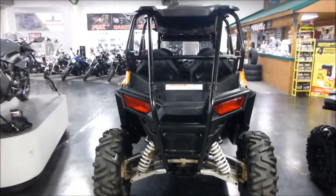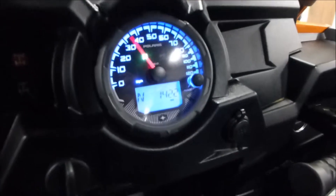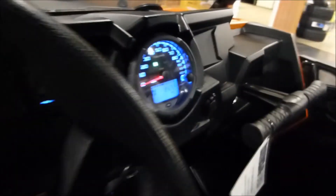Full view there. Take a look at the mileage — 14.22 is the mileage on this one.